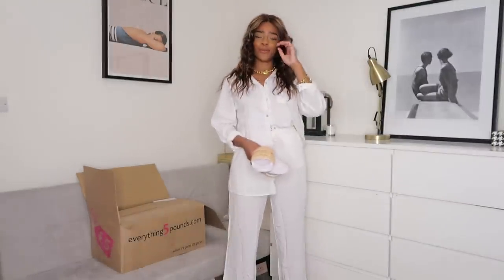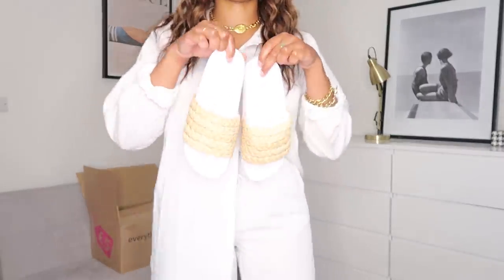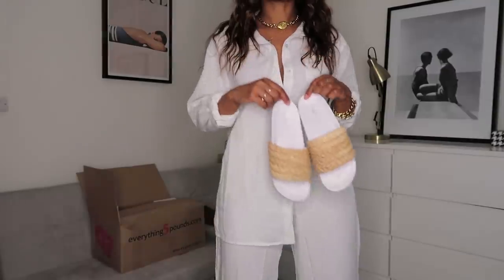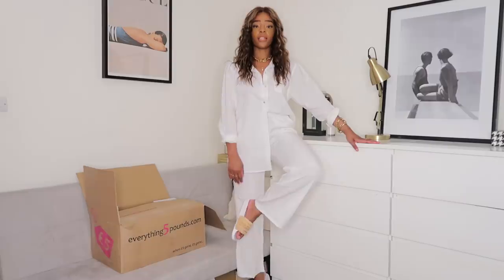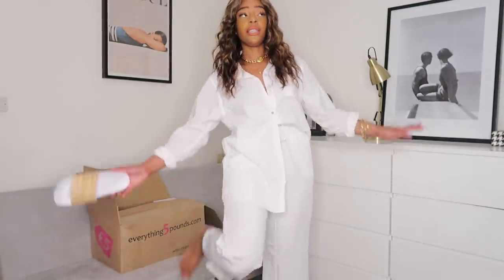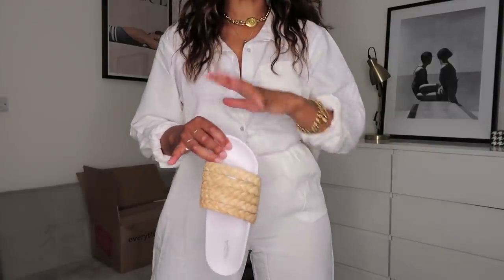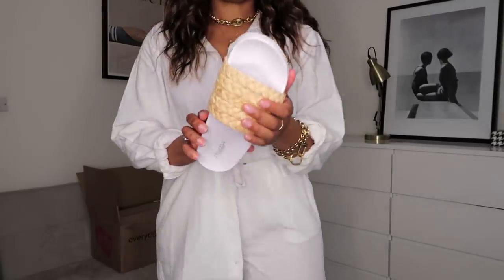It is so bizarre that everything5pounds does five-pound sandals because shoes can be a bit pricey sometimes. Look at these sliders - they've got like a woven material on them. How Mykonos do I look right now? I should be in Mykonos, what am I doing in Birmingham! They fit true to size but they're a tiny bit snug if you've got a wide foot. Sliders always remind me of holiday - I just need a woven bag to match the whole vibe.